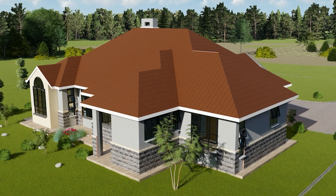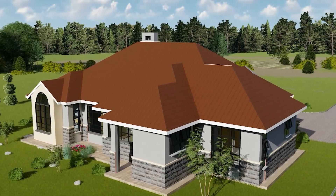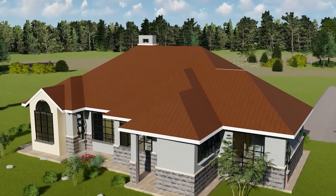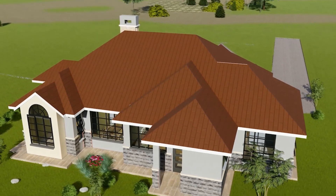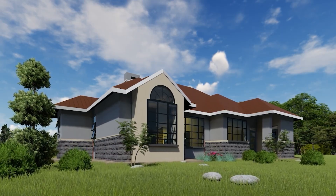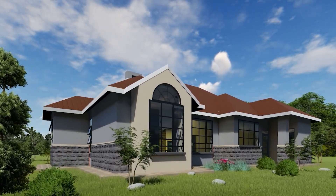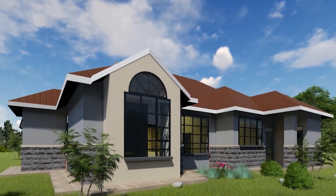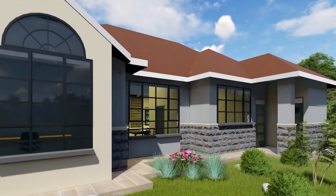At Arkabative, we understand that a retirement home is more than just a place to live — it's a place to thrive. From the grand exteriors to the intimate interiors, every detail is crafted with care and expertise. Thank you for joining us on this tour of a home designed to make your retirement years truly golden. To discover more about our services and let us help you build your perfect retirement sanctuary, contact Arkabative today for personalized consultations and let's create something extraordinary together.